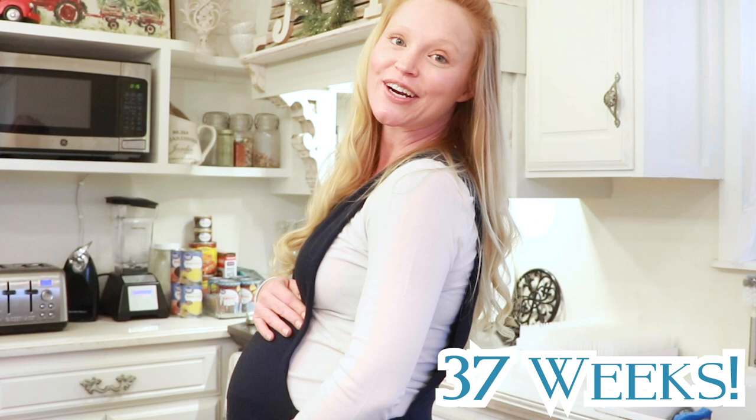Hey guys, welcome back to my kitchen. I am Jessie and you are watching Tubes Time. I'm so happy you're here. If you follow our channel, then you know that I am actually expecting our second child.